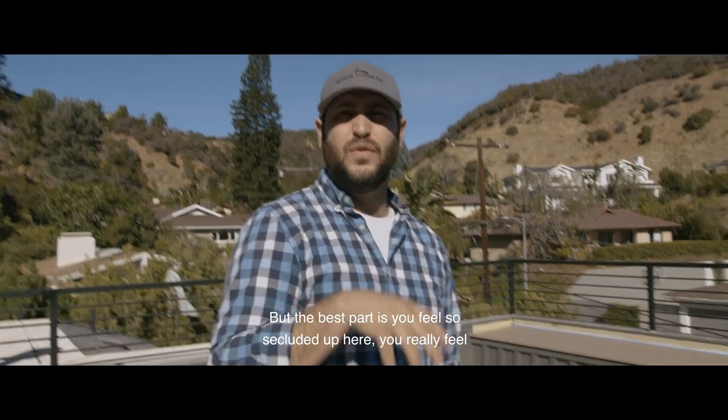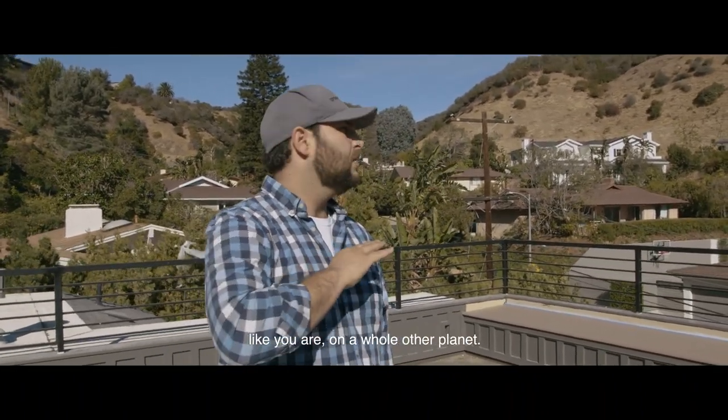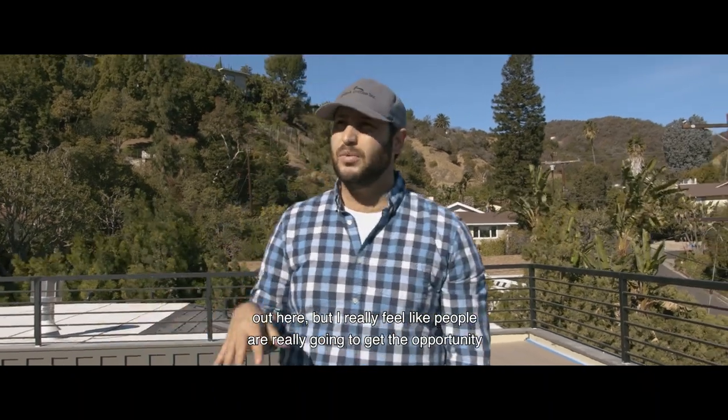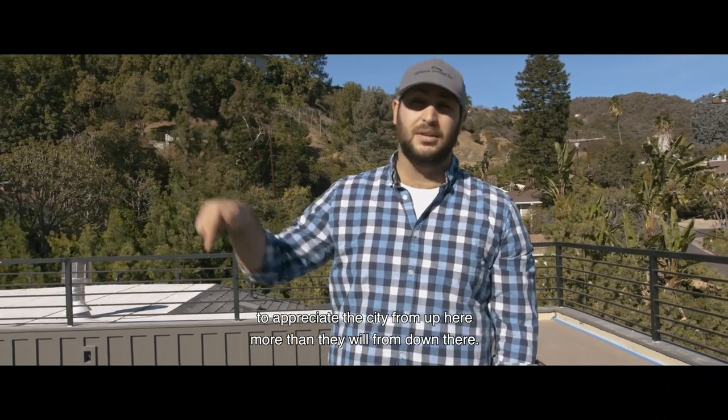It's absolutely stunning, but the best part is you feel so secluded up here — you really feel like you're on a whole other planet. We put a built-in bench out here for people to lounge, but I really feel like people are going to get the opportunity to appreciate the city from up here more than they will from down there.